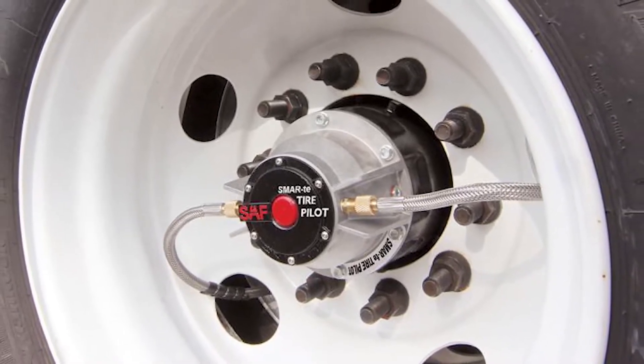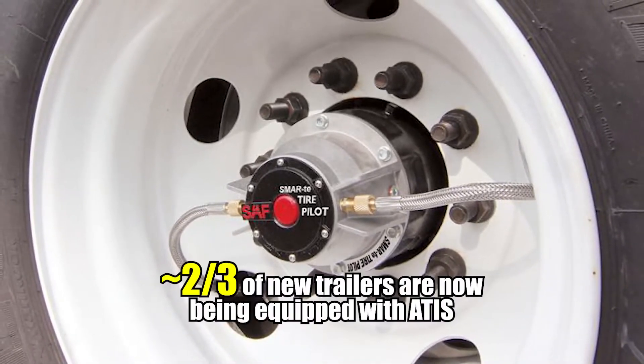You'll typically find ATIS used on trailer tires — in fact, roughly two-thirds of new trailers are now being equipped with ATIS. ATIS sounds awesome, and it is, but keep in mind its uses are limited. It isn't usually designed to indicate to the driver or the fleet if a leak has occurred — that's what TPMS is for. Of course, TPMS can't be depended upon to actually address that leak like ATIS can.